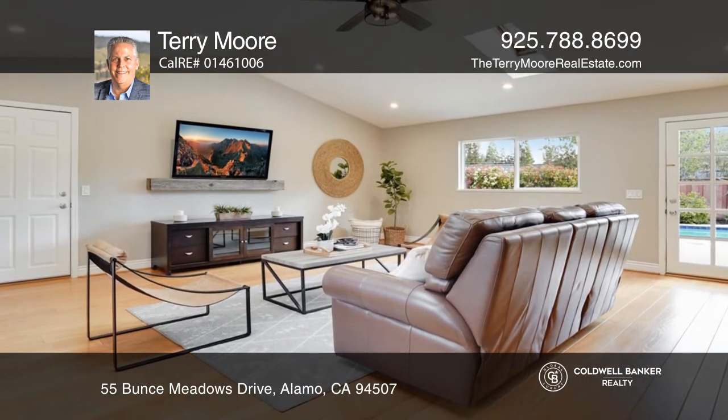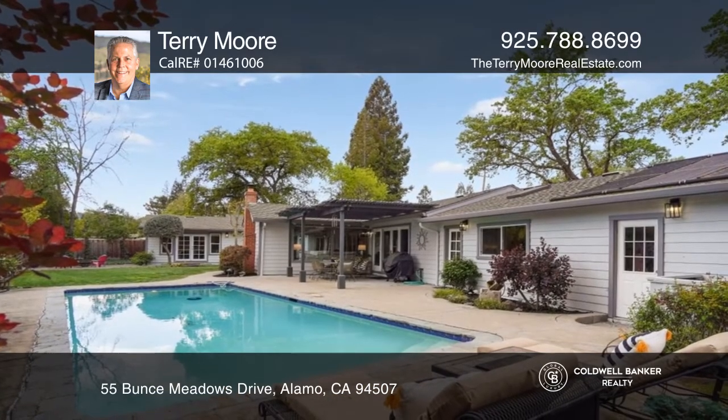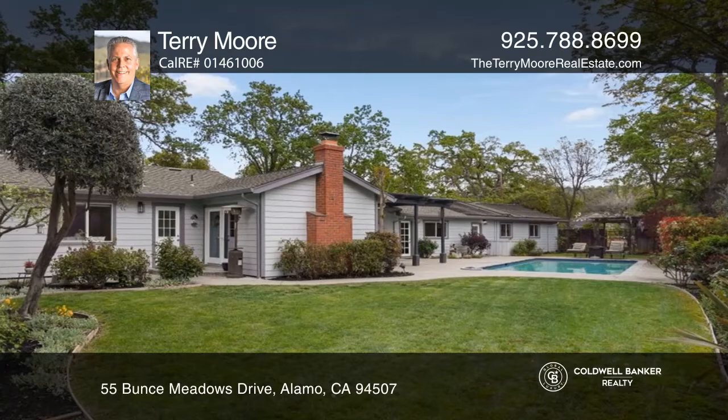The kitchen features Caesar stone counters, double ovens, an eat-in island with a huge family room, and French doors that open to the patio.